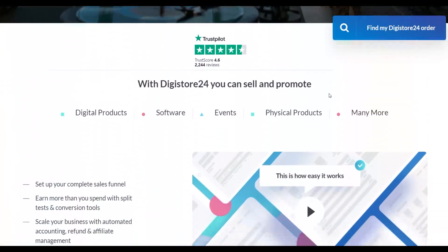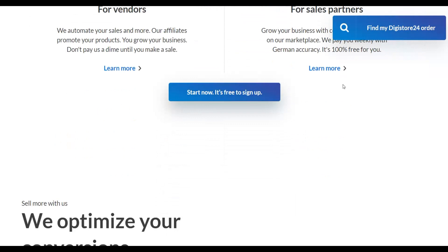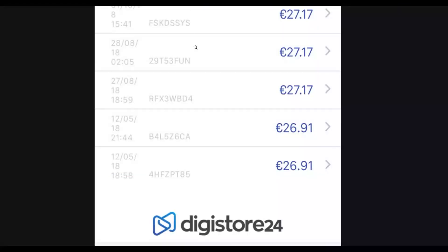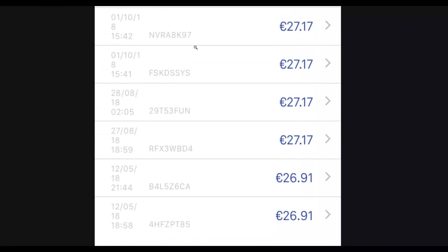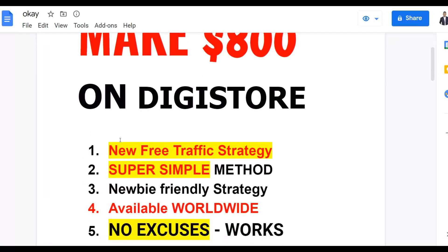This free traffic method is already being used by many ClickBank and Digistore24 affiliates to promote affiliate offers for 100% free. I'm going to show you how to do this step by step and make your first $100 to several hundred dollars plus on Digistore24 very easily using this new free traffic strategy.